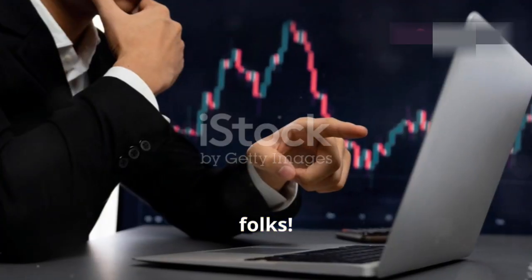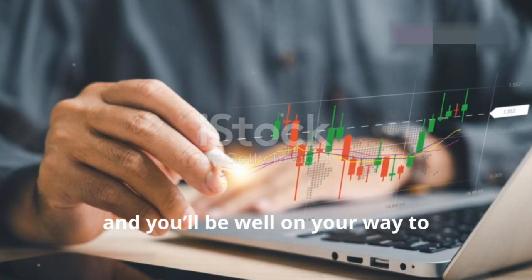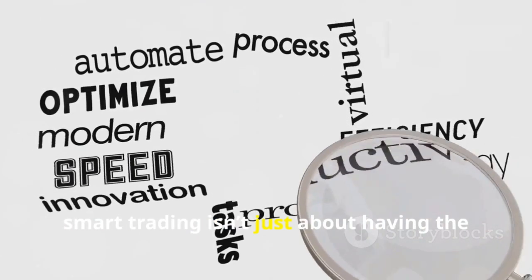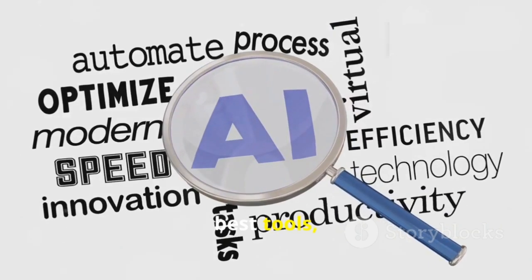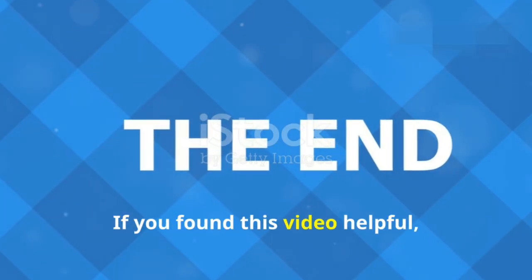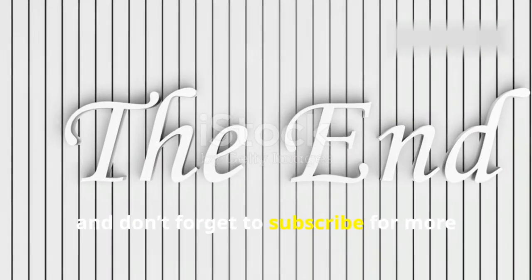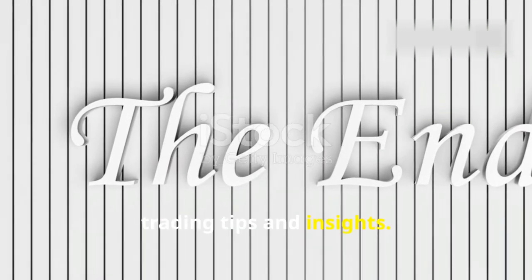And there you have it folks. Incorporate these AI tips into your trading and you'll be well on your way to maximizing your income. Remember, smart trading isn't just about having the best tools, but knowing how to use them effectively. If you found this video helpful, hit the like button and don't forget to subscribe for more trading tips and insights.